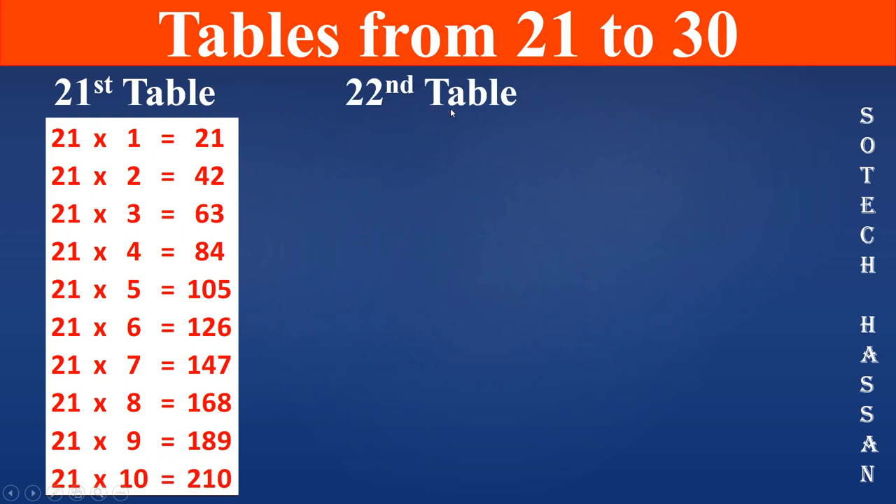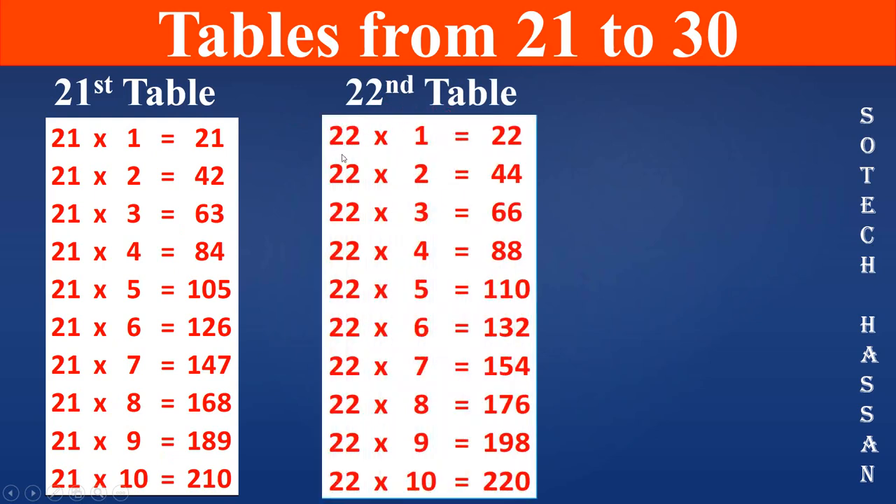22nd table: 22 1s are 22, 22 2s are 44, 22 3s are 66, 22 4s are 88, 22 5s are 110, 22 6s are 132.